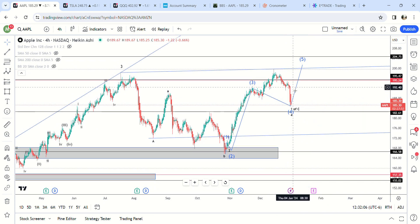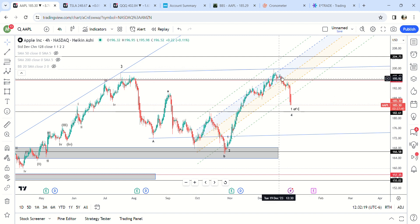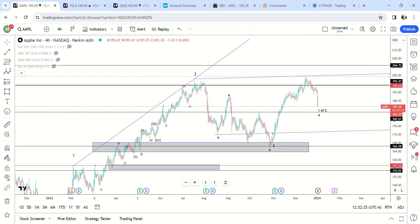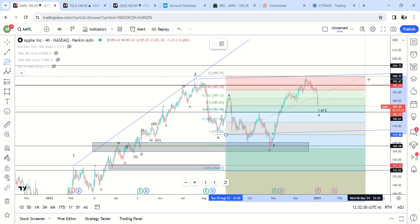It might have topped out right here — this could be a fifth wave, but it doesn't look like a fifth wave to me. I'm looking for at least a bounce. There's a gap fill at 192, which is why I bought shares. It's way outside standard deviations here. But this should be going to at least 182 based on the fibs.